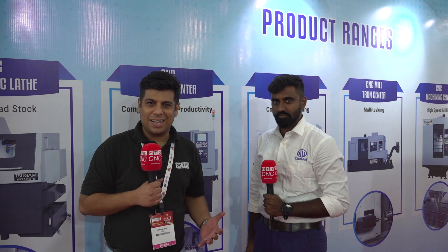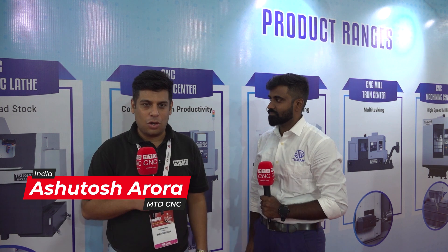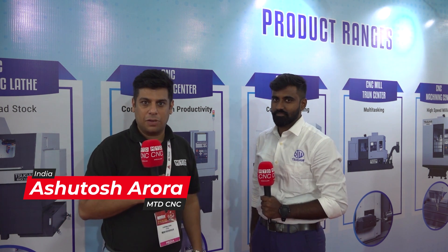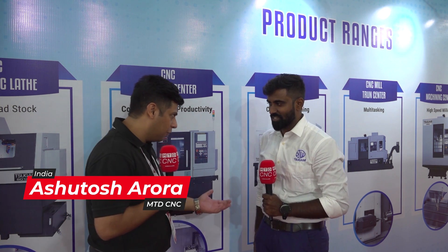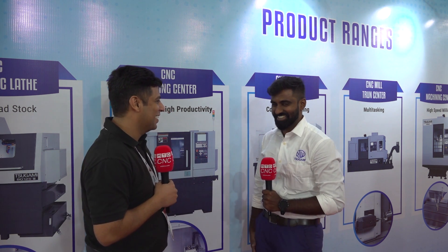Hello and welcome to MTD CNC India. Today we are here at the Amtex Delhi show and I'm standing in front of the Sugami stall. I'm here with my friend Mr. Ravi Varman. Thank you sir, thank you for inviting us here. Please tell us the incredible journey of Sugami.